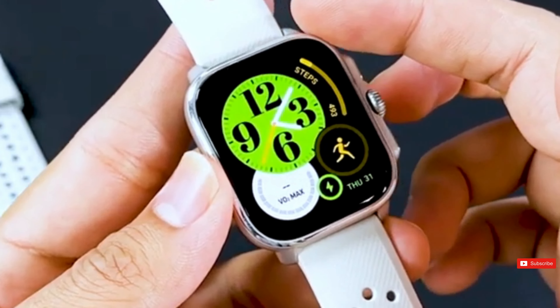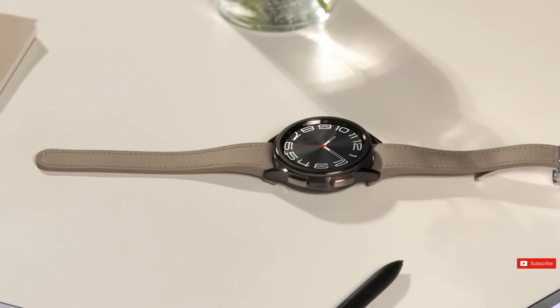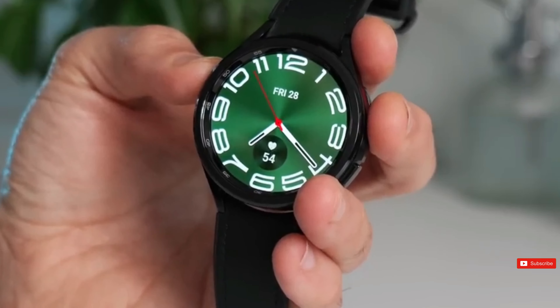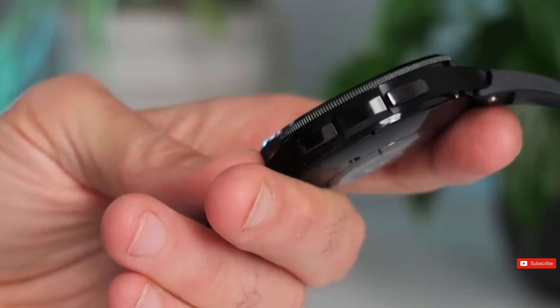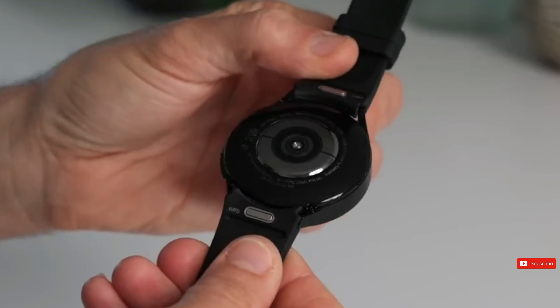The Watch 7 series is anticipated to bring some major upgrades. We've already heard about its new ability to detect sleep apnea, and it's also set to debut Samsung's first-ever 3nm chipset. Interestingly, while their phones still use 4nm technology, the new 3nm chip in the Watch 7 is predicted to produce a staggering 50% more efficiency, suggesting significant battery life benefits.